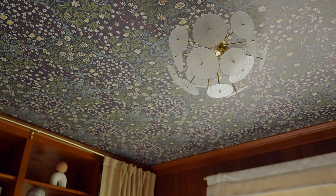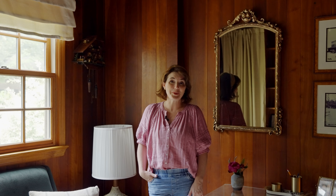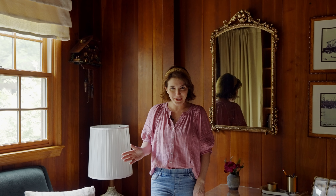So that led us to wallpapering the ceiling, which is actually peel and stick, which was much more affordable than getting traditional wallpaper. But I did have someone professionally install it because I just didn't trust myself to do a good job.